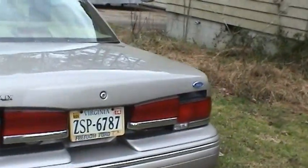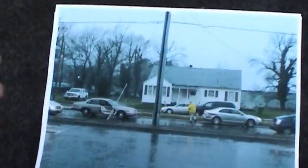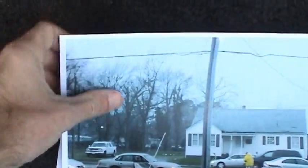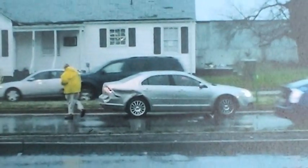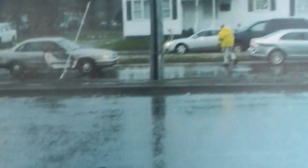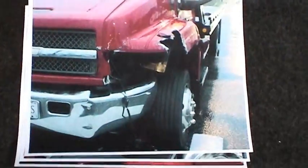That just goes to show you the ruggedness of these old Crown Victorias. I've got some pictures to show. As with any accident, you want to take pictures immediately so you can get an idea of the position of the cars and what happened. There is my car — I pushed this other car forward and ran into the backside of him with the left front fender of my car. You can tell they've got their raincoats on — it was pretty nasty that day, it was wet. Here is a close-up of the other car.